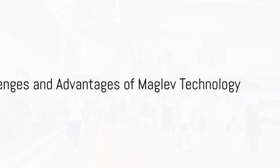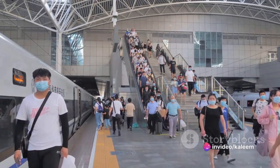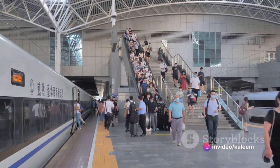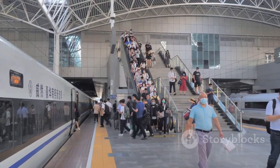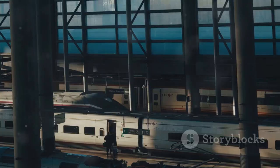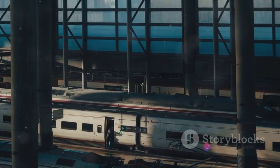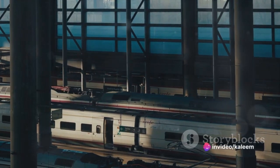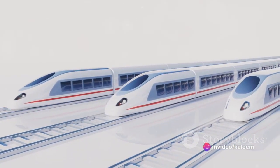However, this cutting-edge technology came with its own set of challenges. The construction of the maglev line involves significant investment in infrastructure, from the development of dedicated maglev tracks to the construction of stations. The cost of maglev technology can be considerably higher compared to traditional high-speed rail, presenting economic challenges for its widespread adoption.